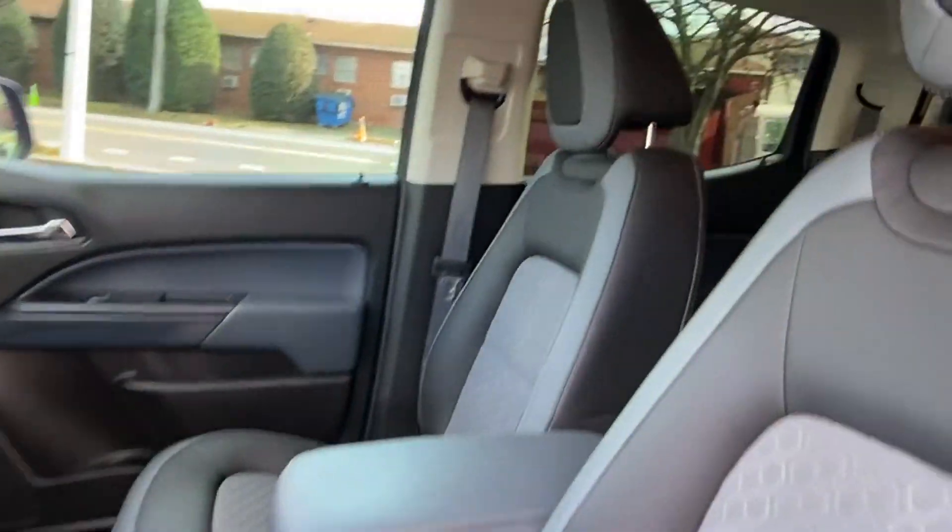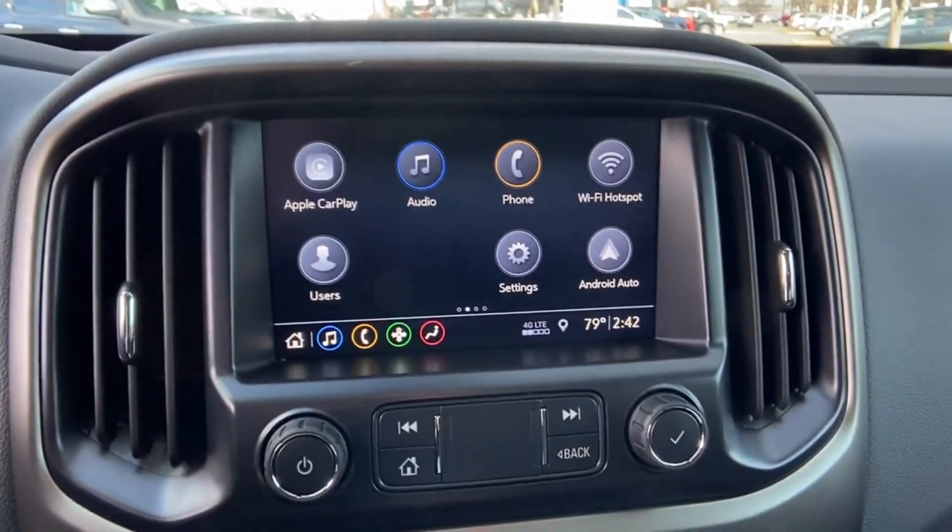Stability control, passenger side airbag sensor, and limited slip differential. Ready to take home the car of your dreams.